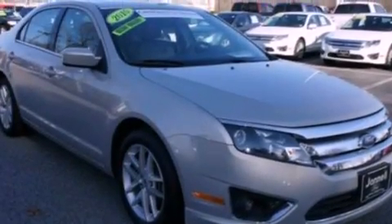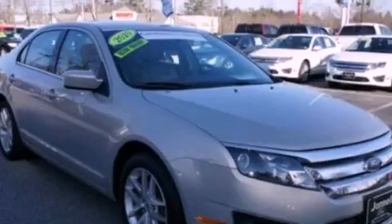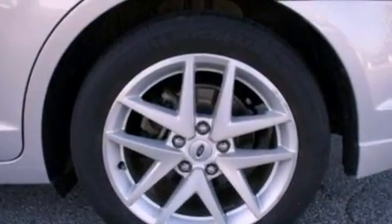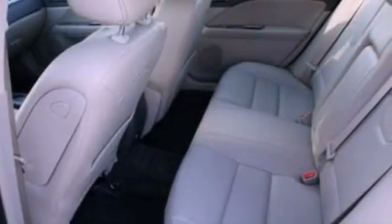Its top features include heated seats, traction control and stability control systems, 100% commercial-free Sirius satellite radio, aluminum wheels, and a tire pressure monitoring system. The following features are also included.